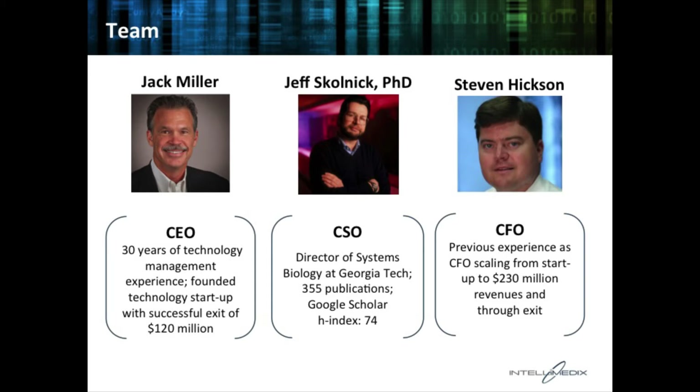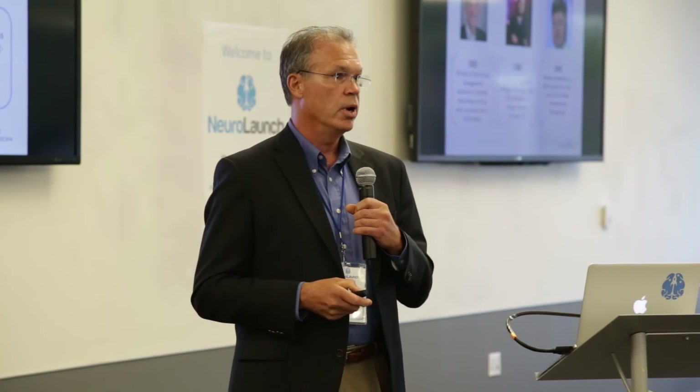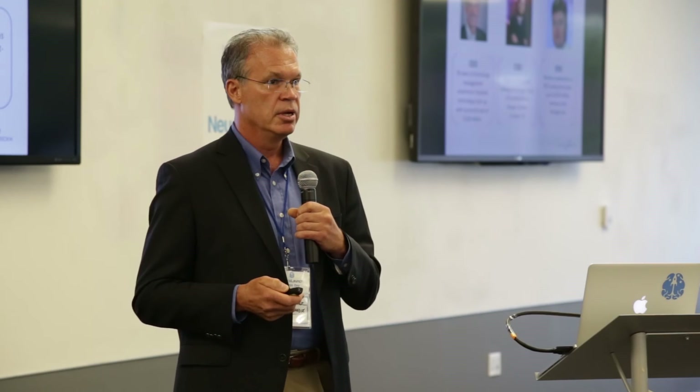Our team includes myself — I have 30 years of experience in technology, the last 15 in the startup community. I founded a company in 2000 and five years later we exited at $120 million. Jeff Skolnick is our lead scientist, director of systems biology at Georgia Tech, with 355 publications, and very well regarded in this field. Steve Hickson is our CFO, who has taken a startup from zero to $120 million in sales. We have a very strong team with the capability to execute on this plan.